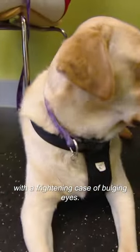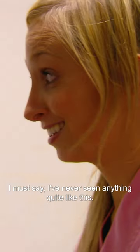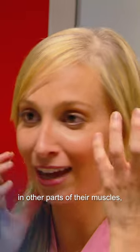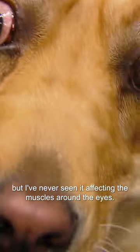Two-year-old Allie has been brought into SASH with a frightening case of bulging eyes. I've never seen anything quite like this. That's unbelievable. I've seen animals that have inflammation in other parts of their muscles, but I've never seen it affecting the muscles around the eyes.